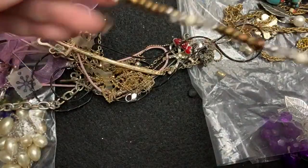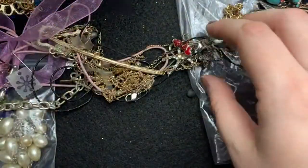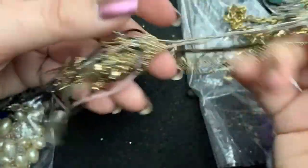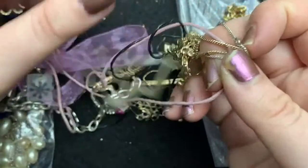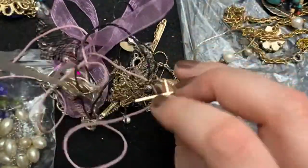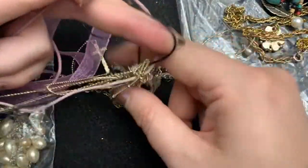And this is pretty. It's not sterling or anything — normally I would probably put that in the bead lot. What is this? This is like a bra strap or something.